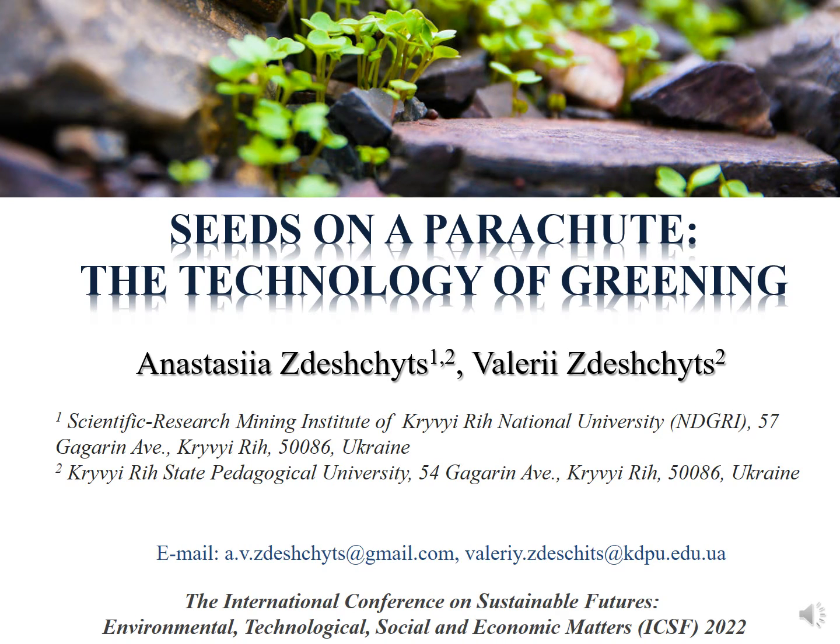Seeds on a parachute. The technology of greening is presented by Anastasias Zdeshchyts and Valery Zdeshchyts.